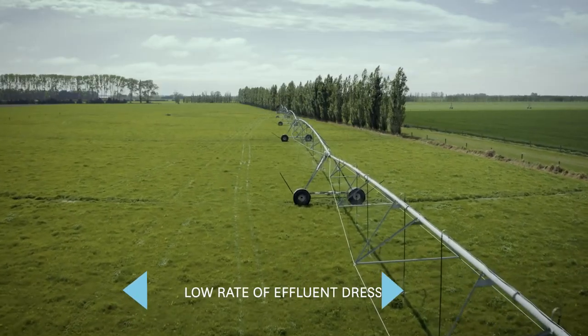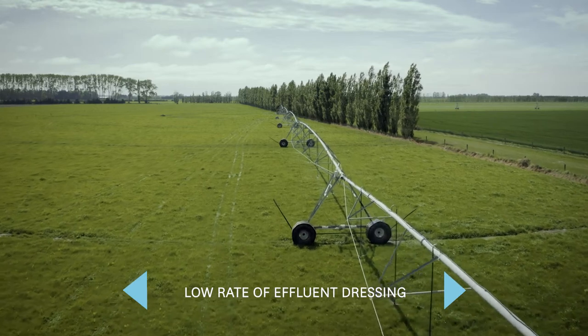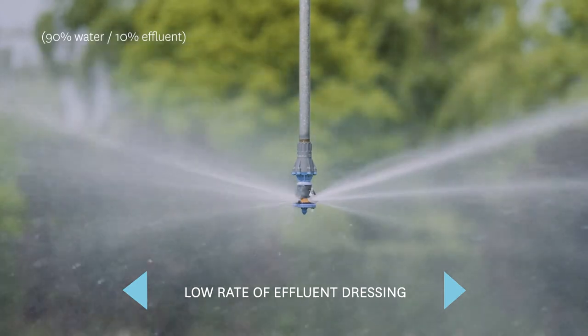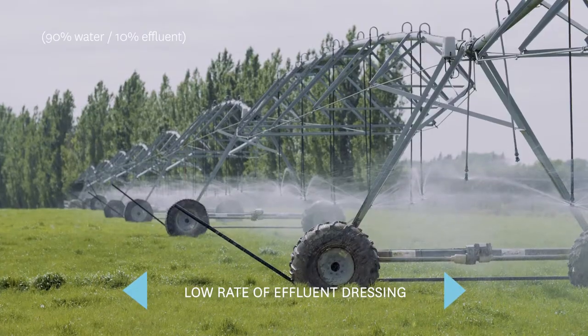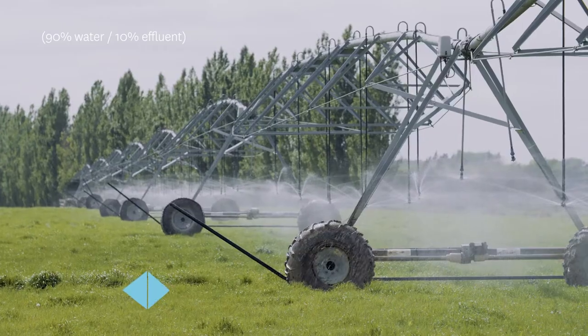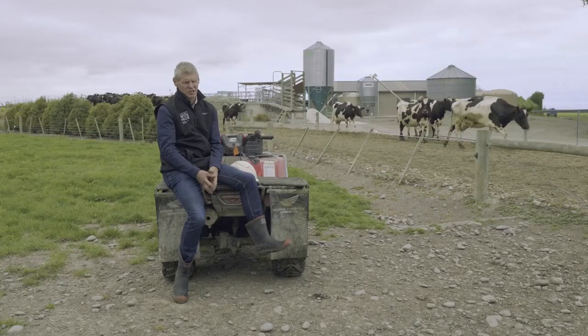We put a low rate of effluent over half of the farm through the centre pivots, spreading it much wider. Essentially the effluent is put on at one to one-and-a-half millimetres per application through the centre pivot, and it's usually diluted 10 percent with water — so it's a significant amount of fertiliser going on, but it's diluted down as we do it.